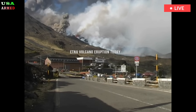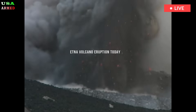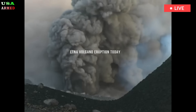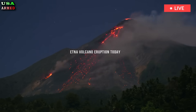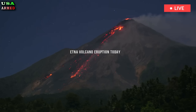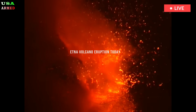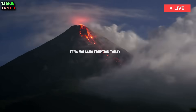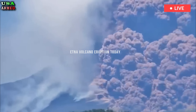Mount Etna towers over the nearby metropolis of Catania, which is home to more than one million people. Residents and visitors to Catania watched the eruption from the city streets as the ash cloud covered the clear blue sky.